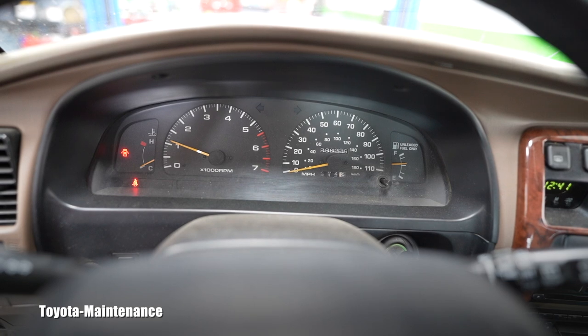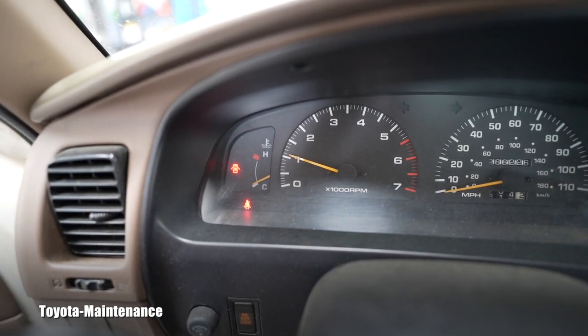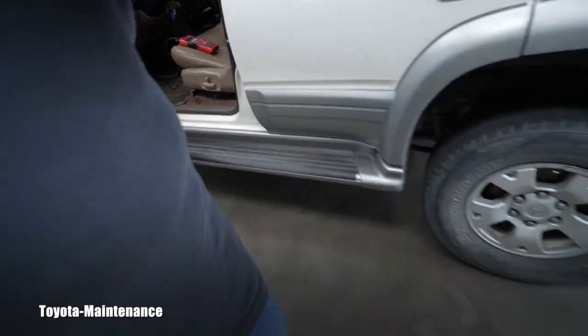I'll let it idle so the computer can relearn — we started at 1,300 and we're already down to 1,100 RPM, everything is going well. The customer is waiting and she's happy with the idle. We will also be fixing the brake booster problem in two days. If you liked the video give me a thumbs up, subscribe because I'll try to film the brake diagnosis and replacement of the faulty part. Thank you for watching and have a great day!